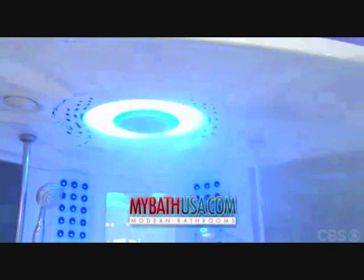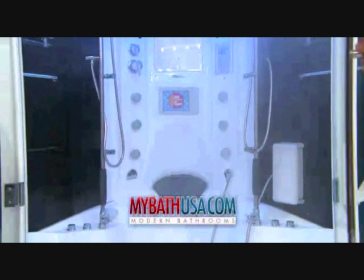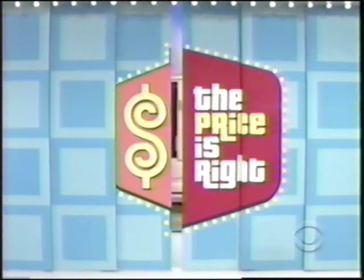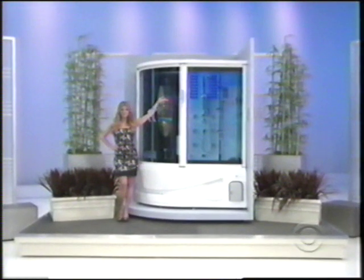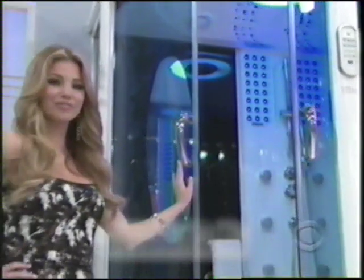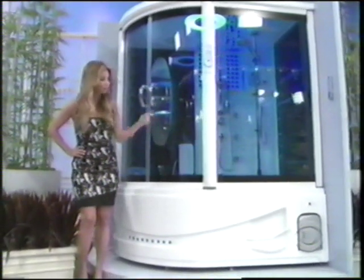MyBathUSA.com presents the Rainforest 78. This revolutionary shower features a built-in hot tub, TV, hands-free phone, stereo system, and much more. And next, enjoy a steamy... Well, to go with the bathroom vanity, how about a new steam shower?